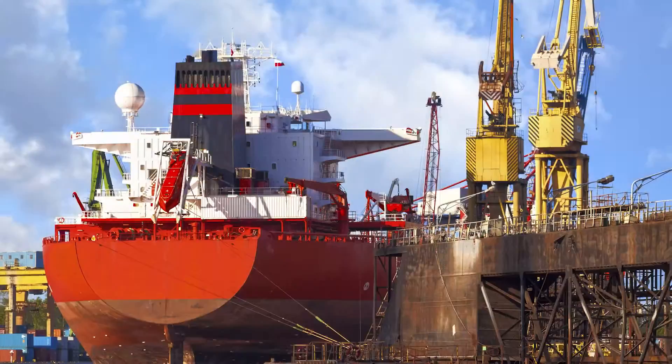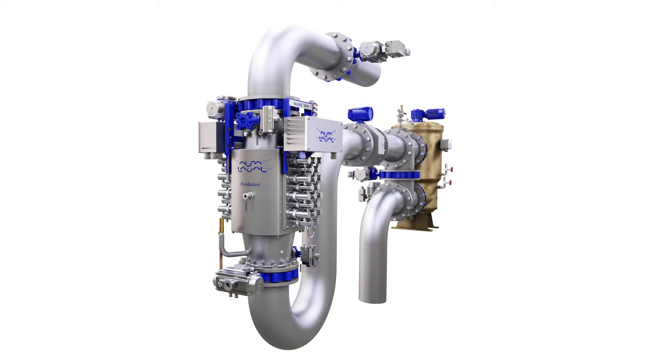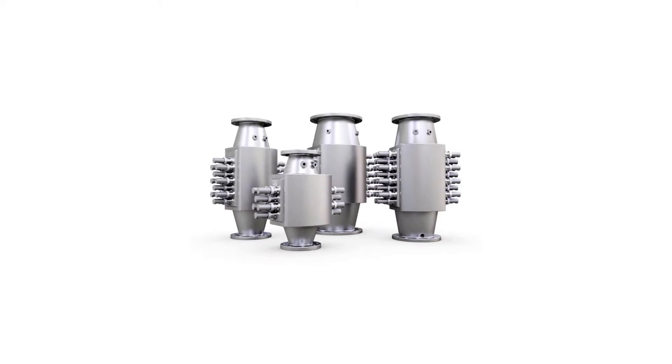Pure Ballast 3.1 is modular. Treatment begins with a filter stage, followed by biological disinfection in the reactor stage. Both stages are integrated into the ballast water piping as inline components. A standard system handles flows of 32 to 3,000 cubic meters per hour.